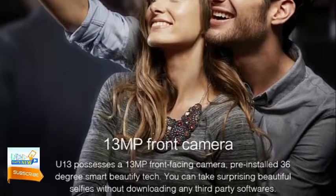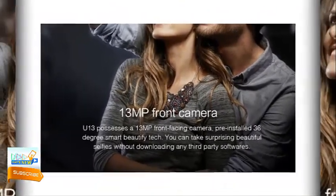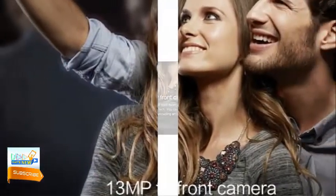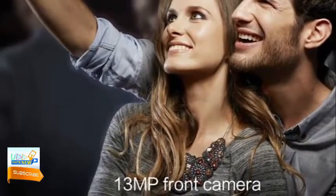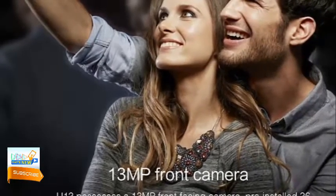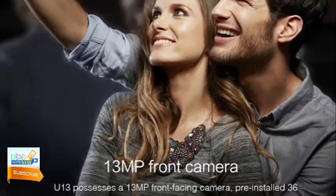The rear camera makes photos with a native resolution of 3264 by 2448 pixels, but the sensor is software interpolated to 13MP, so photos are output at a resolution of 4160 by 3120 pixels.